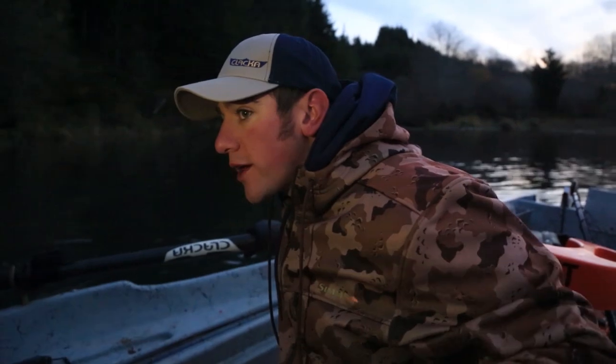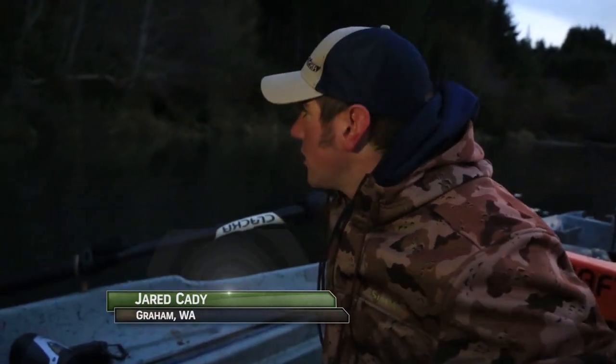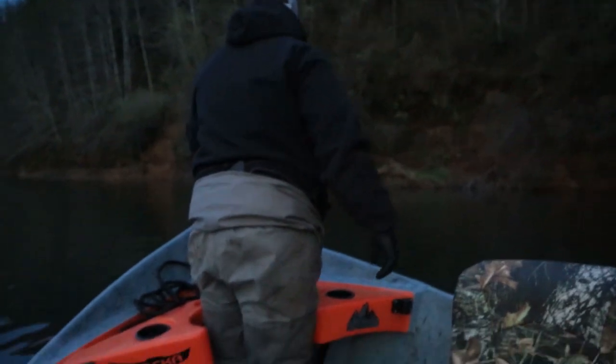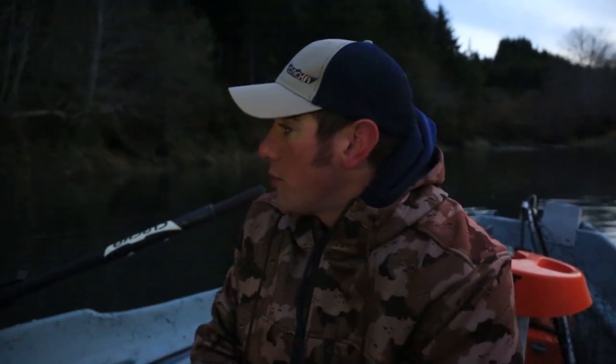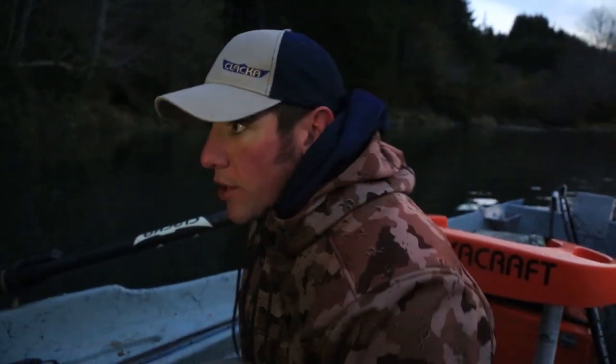What we're going to do here is we've got two anchors — we're gonna drop one off the bow and one off the back. That way when the wind gusts come up — and it's been pretty windy the last couple days — it's not gonna swing our boat around. We're gonna stay in position the whole time and cast right to the easy spot.